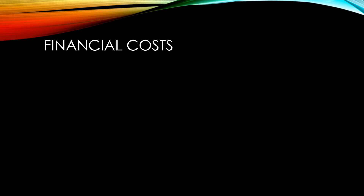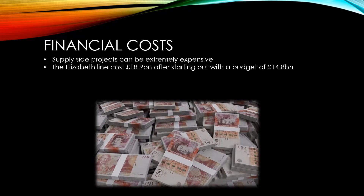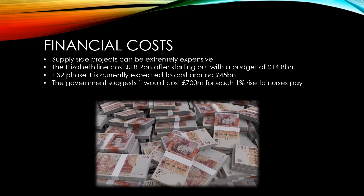Supply-side projects can be extremely expensive. The recently completed Elizabeth Line cost £18.9 billion after starting out with a budget of £14.8 billion. HS2 Phase 1 is currently expected to cost around £45 billion. In its recent dispute over nurses' pay, the government has suggested that it would cost £700 million for each 1% rise to nurses' pay.